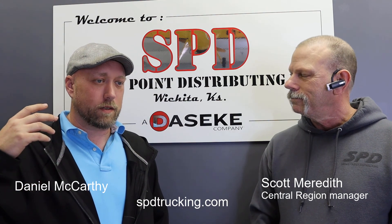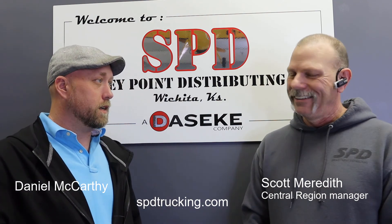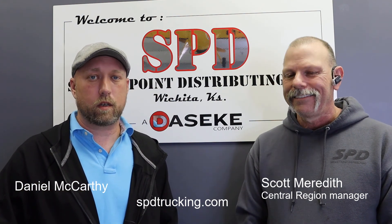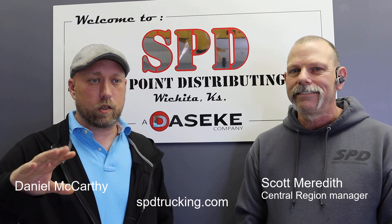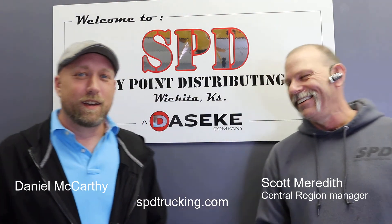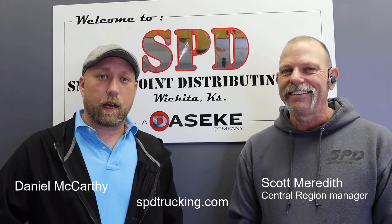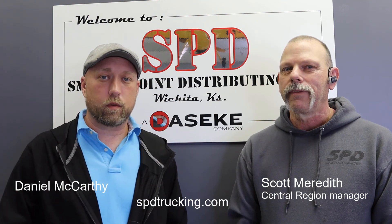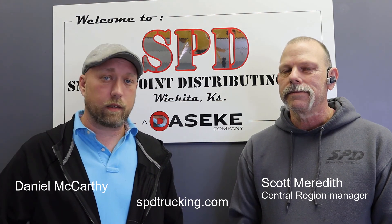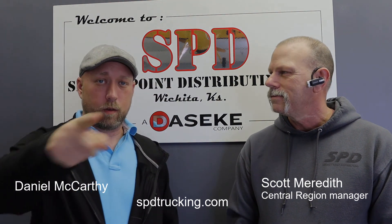I just want to say thank you for taking the time to jump on camera. Would love to have you back on the show sometime. He's a wealth of knowledge, and he is right — if you're looking to get into oversized, SPD is the place to go. Just go to www.spdtrucking.com. The link's down in the description, along with the phone number for recruiting. You can give Tom, Kim, or Craig a call — they'll be glad to point you in the right direction. Guys, have a good one. We will see you on the next video coming to you soon.